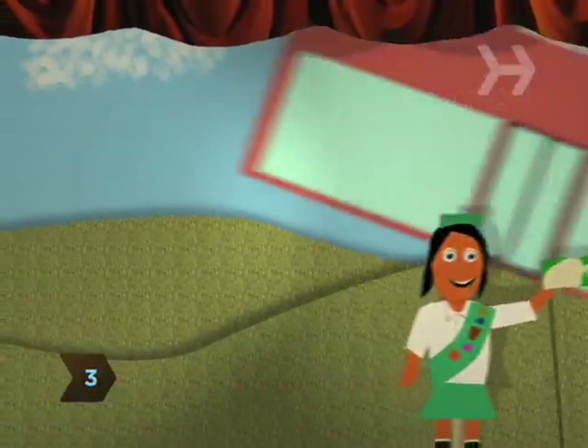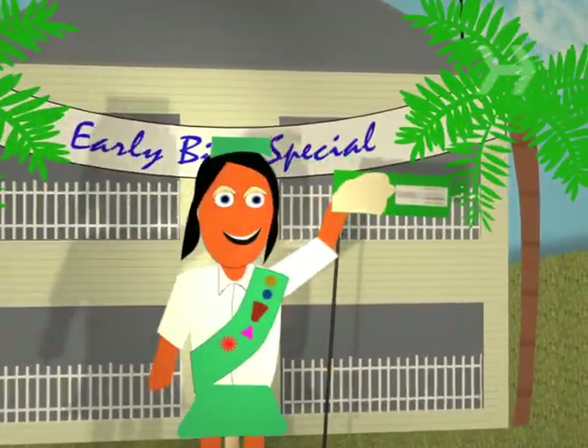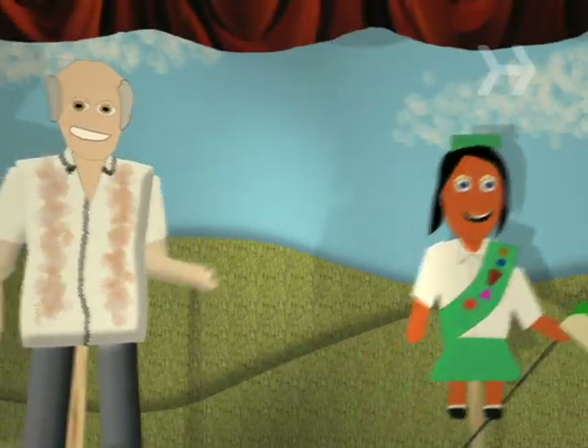Step 3. Hawk your wares in high-traffic areas like schools, shopping centers, festivals, retirement communities, and offices. Be sure to get permission from whoever is in charge before claiming your turf.